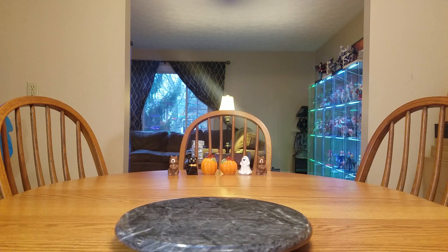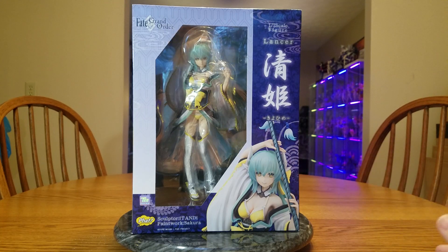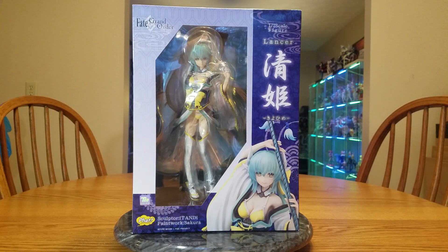And we'll pull out the pre-owned figure. I have been thinking about getting this one for a long time, and I finally did. We have Kiyohime from Fate Grand Order — this is the Lancer version of her, really the only scale figure of her. She is a 1/7 scale figure manufactured by Fat Company. She was released almost a year ago, on November 14th of 2018.